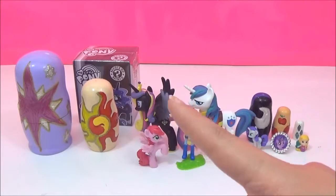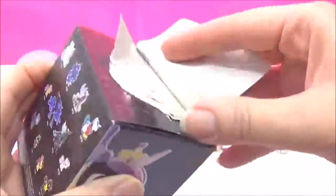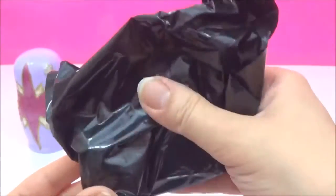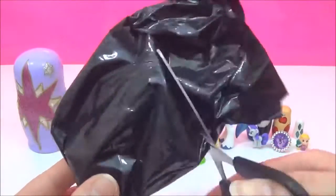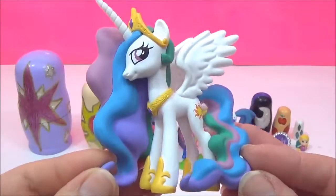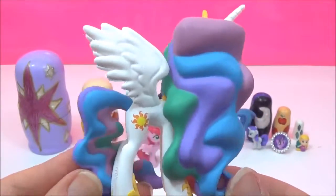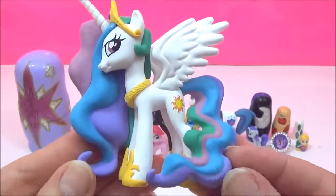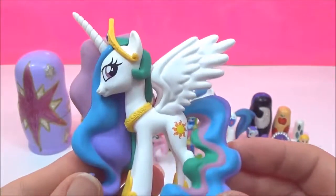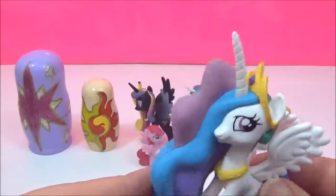Last but not least I will be opening up the last My Little Pony Series 3 Mystery Mini! I have no idea who this is, so let's find out! Wow, it's Princess Celestia! How awesome! I actually have her but the wing broke off, so I am super excited to get her again! She looks awesome, look at all the beautiful colours! I love her cutie mark as well, and look at her crown! She is looking amazing! That is just too awesome!